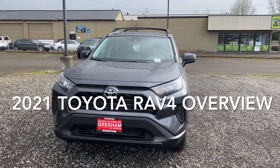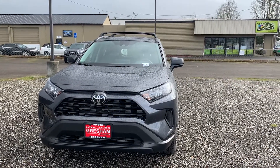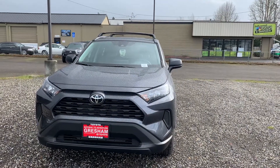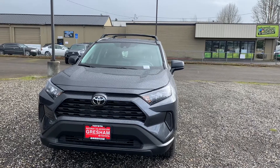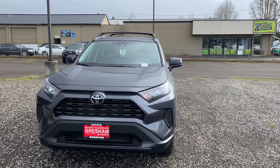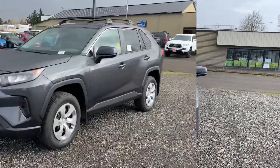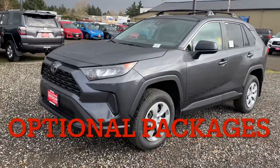Hi guys, this is Scott M at Gresham Toyota. Today I'm going to go over the 2021 Toyota RAV4 LE, go over some features, some optional packages on the vehicle, and also tell you why it's such a good buy. Okay, let's kick into it.